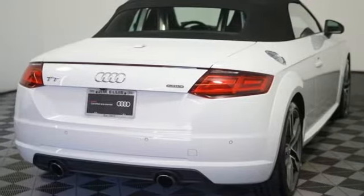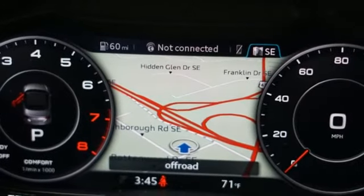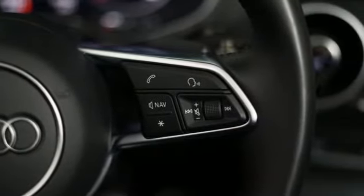Bluetooth, front heated sports seats, AM-FM satellite radio, manual tilting steering column, Audi advance key, and Audi parking system plus park assist.